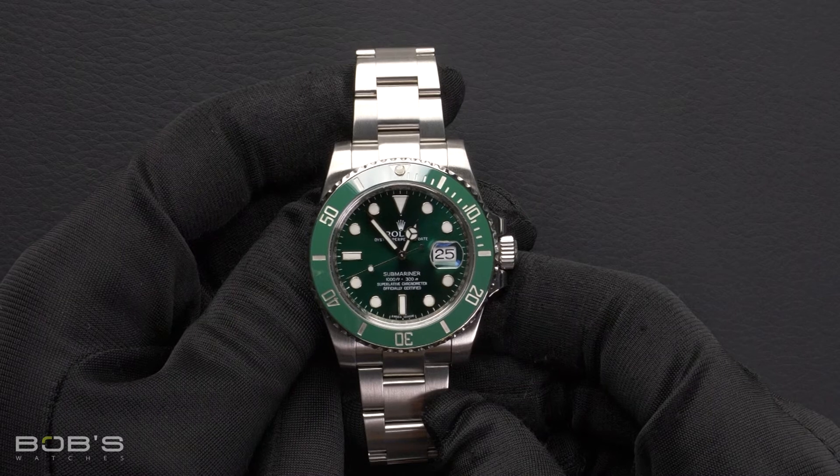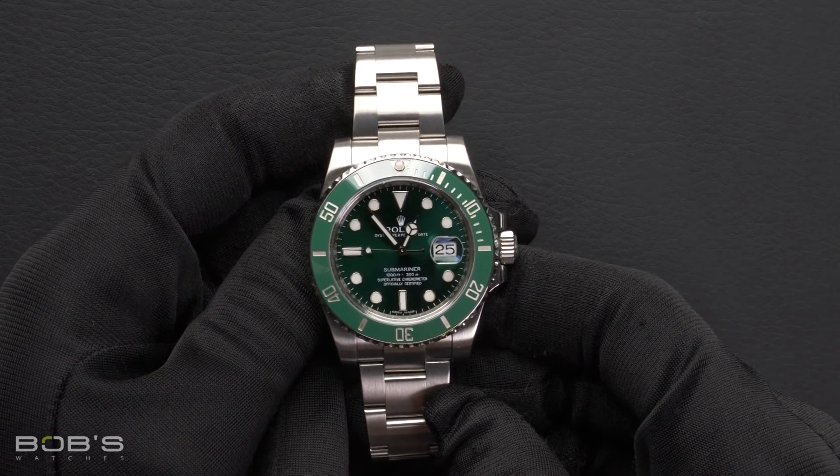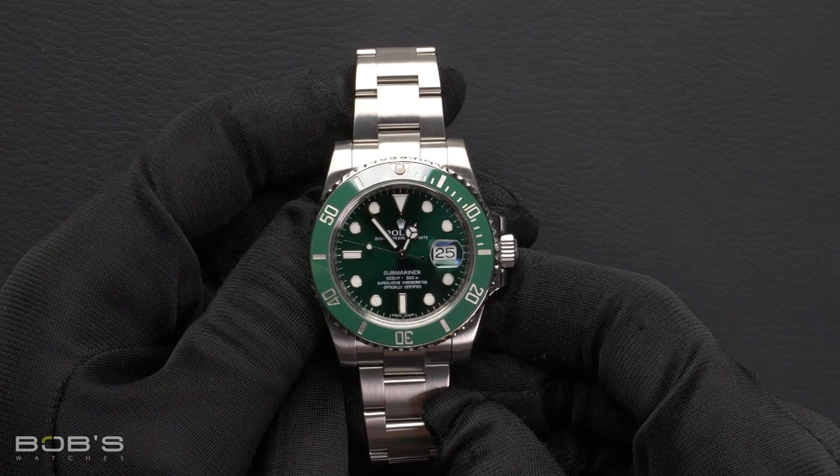This Submariner comes with a Rolex box, booklets, wallet, hang tag, and a Rolex warranty card.